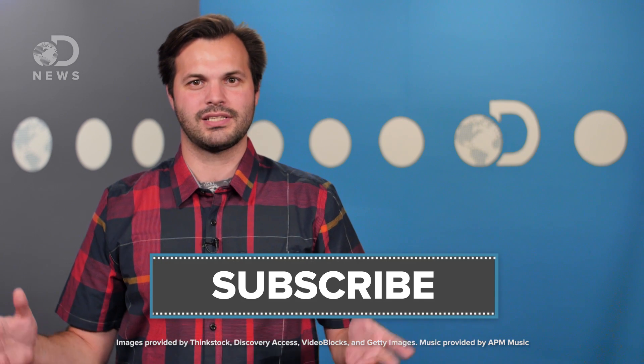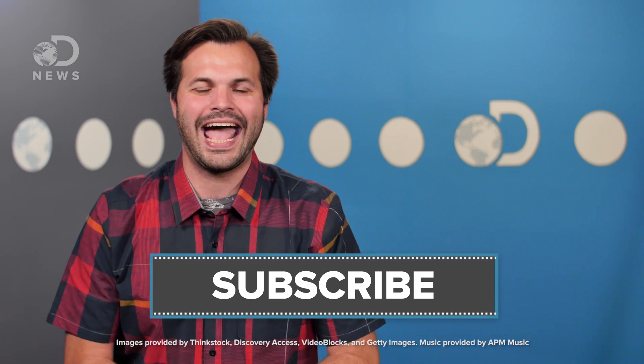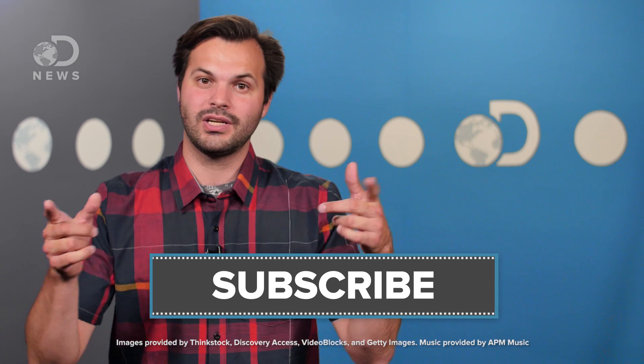What else do you want to know about the world around us? Any other systems you want us to dig into? Let us know in the comments! Make sure you use the hashtag AskDNews if you tweet at us, and thanks for tuning in. Make sure you subscribe so you get more DNews.